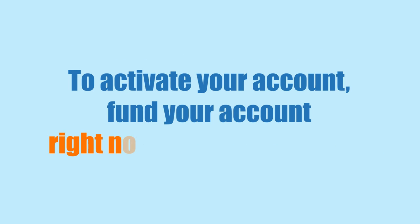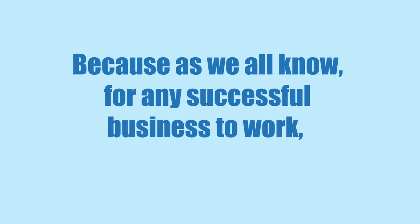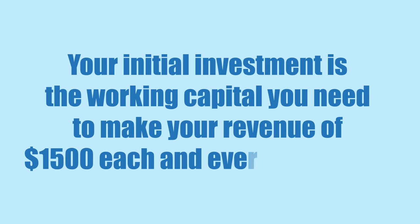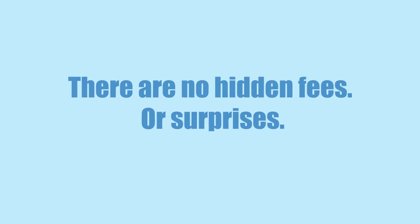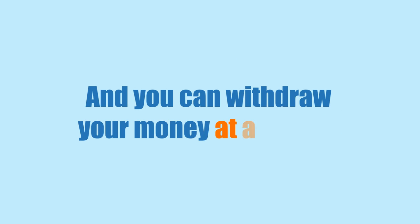To activate your account, fund your account right now with $250 or more. Your funded amount goes directly towards your profits, because for any successful business to work, you need working capital. Your initial investment is the working capital you need to make your revenue of $1,500 each and every single day. There are no hidden fees or surprises. Your earned profits are 100% yours to keep, and you can withdraw your money at any time.